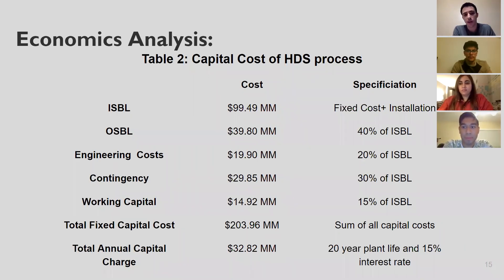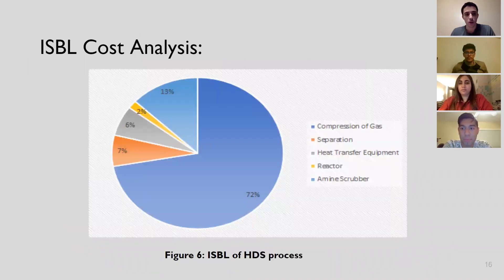For the economic analysis, we first calculated the ISBL, which came to approximately $100 million. This includes fixed costs, installation costs, OSBL, engineering costs, contingency, and working capital, all estimated as a percentage of the ISBL, giving us the total fixed capital cost. Using the plant life and interest rate, we obtained a total annual capital charge of $33 million per year. The ISBL bar graph shows the distribution of costs across equipment including the amine scrubber, compressor, separators, heat exchangers, and reactors — with compressors having the highest cost.